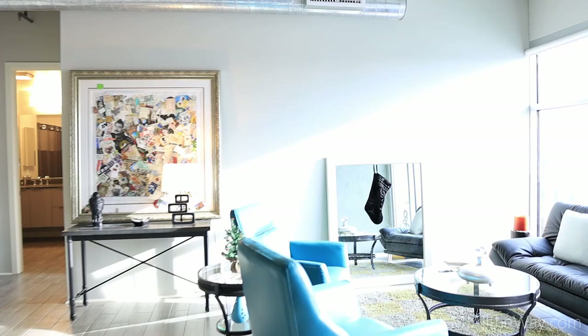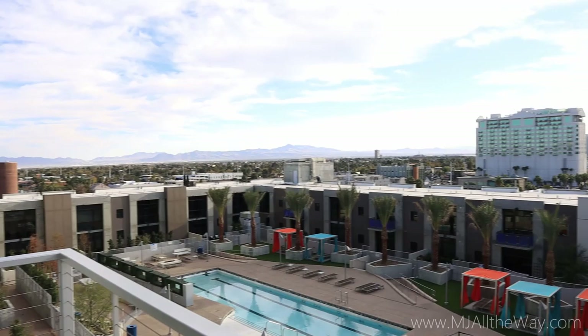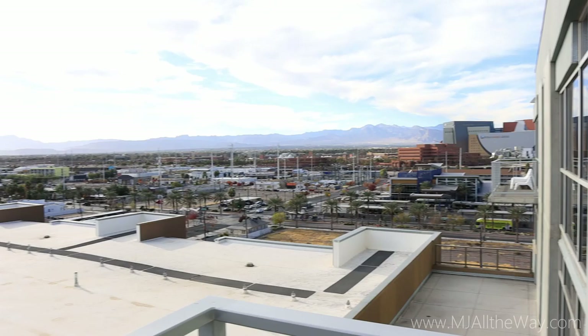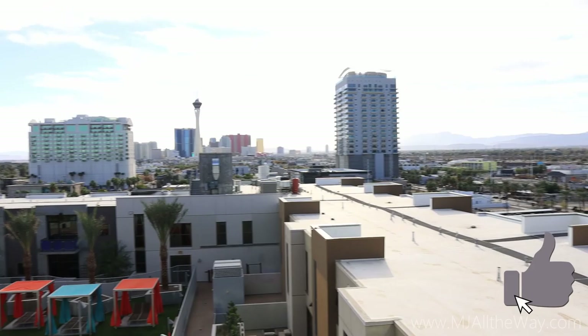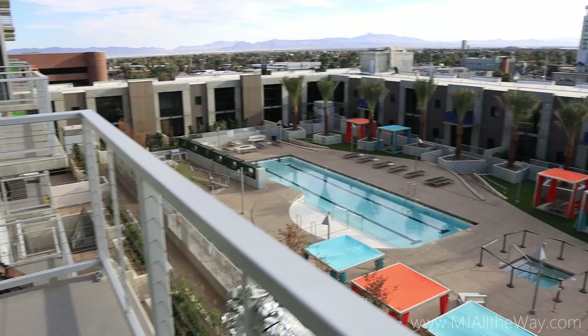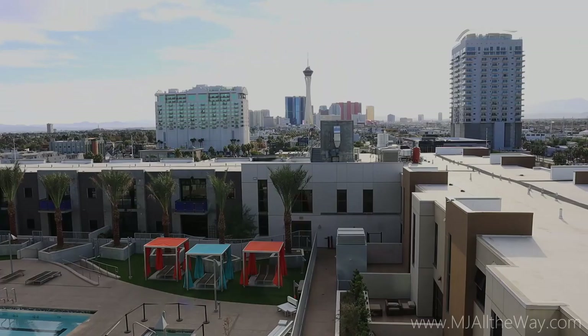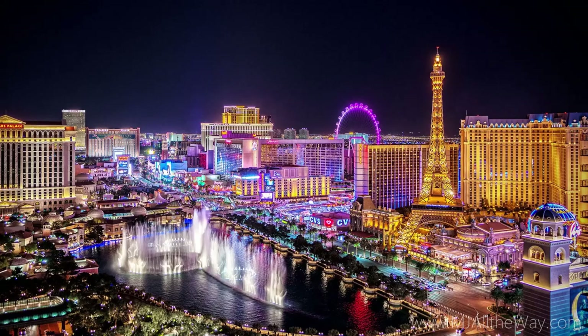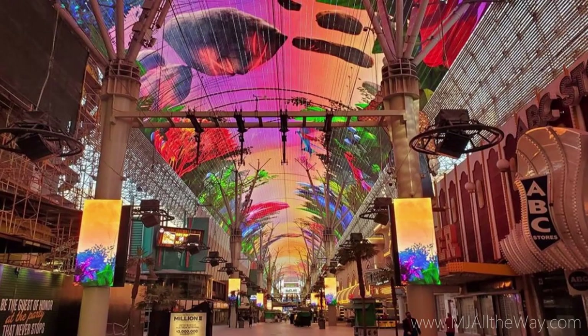The balcony overlooks the pool area and has a wonderful strip view. Looking east and south you can see the strip, and to the west toward Red Rock. Just to the right is a large mass transit station in front of the World Market Center, plus a couple of other high-rises nearby. You can also see the pool area with its cabanas and daybeds. And at night — how nice would it be to finish your day with a glass of wine or a whiskey looking at the world-famous Las Vegas strip?